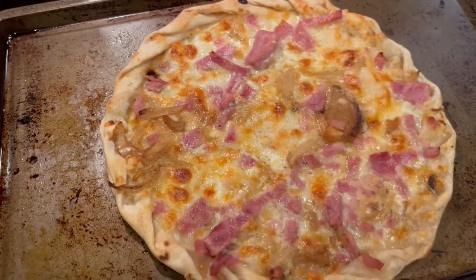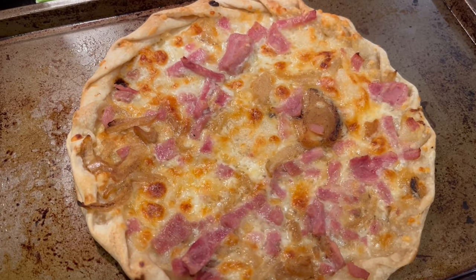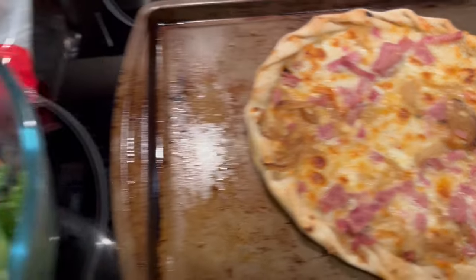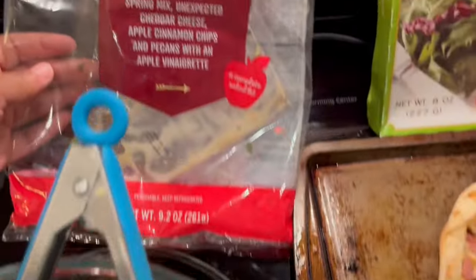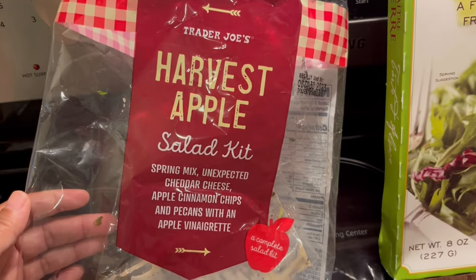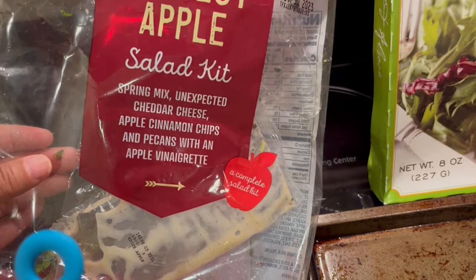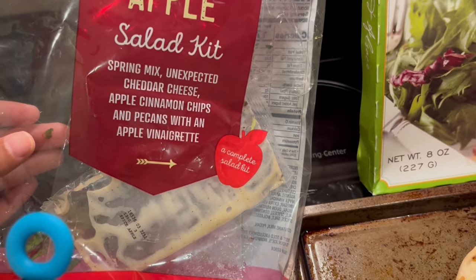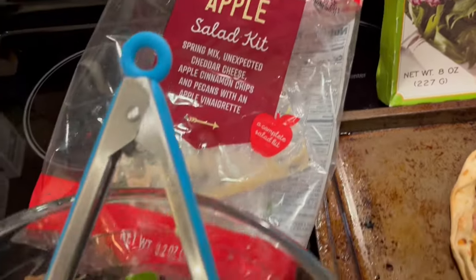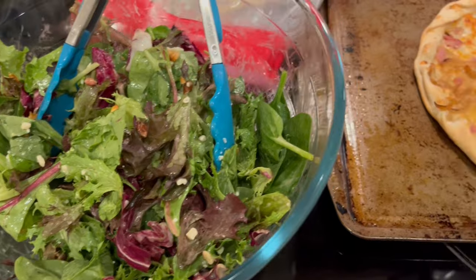Along with the tart, because it is pretty small, if I'm serving this for dinner I usually make a side salad with it. This is something new I picked up from Trader Joe's — the Harvest Apple Salad Kit. It comes with spring mix, cheddar, apple cinnamon chips, pecans, and an apple vinaigrette. Super quick and easy dinner tonight.